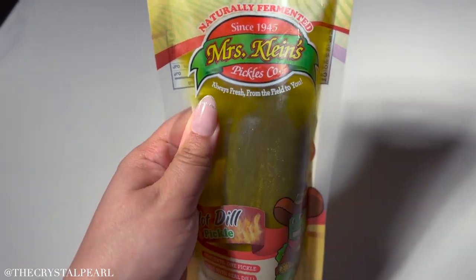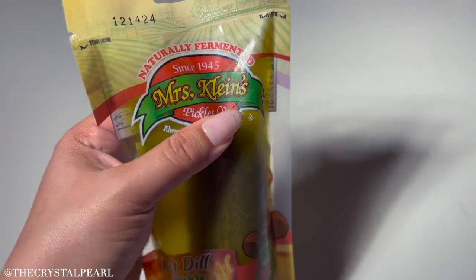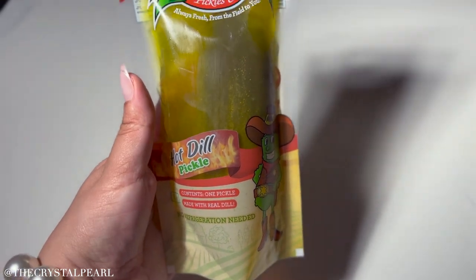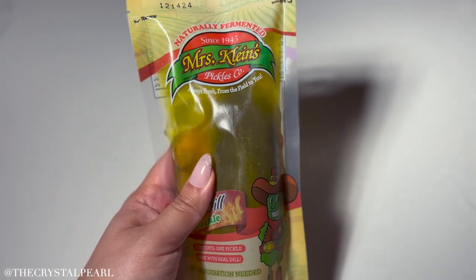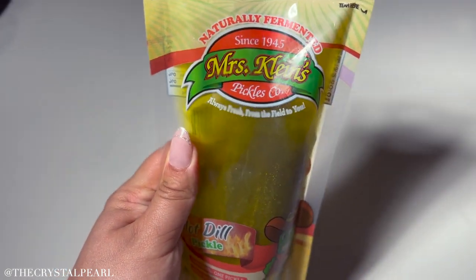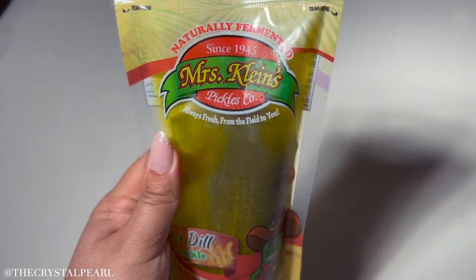These pickles, my loves, have been my absolute favorite. I was really into the hot mamas, but then by accident we ended up getting these Mrs. Clines and I absolutely love them. They're naturally fermented — we got them at our local gas station and they taste absolutely amazing. If you want to try a new pickle that's different and tastes so crisp, definitely get these. These are a 20 out of 20.